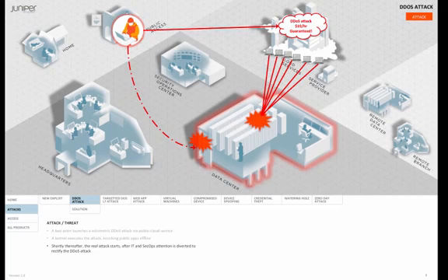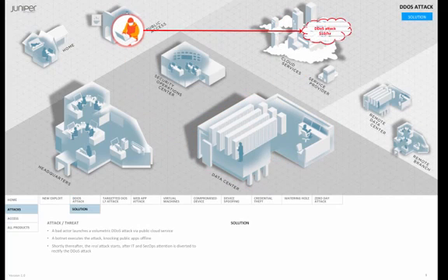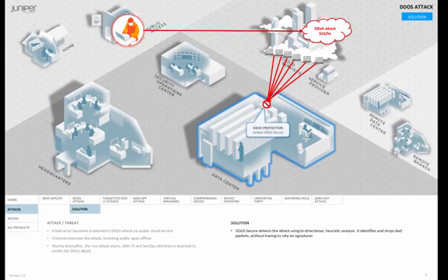So let's see what happens when we put some Juniper technology in place. Juniper's technology is called DDoS Secure, and unlike other DDoS protection technologies that rely on signatures or thresholds for detection, DDoS Secure uses heuristics and compares the request and response of the traffic. Another way to say that — it looks at the full life cycle of the packet, the ingress and the egress.